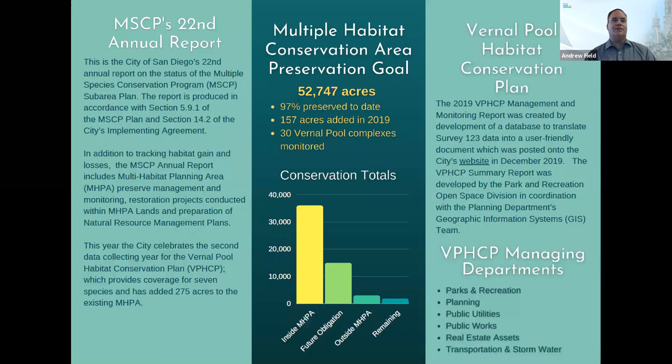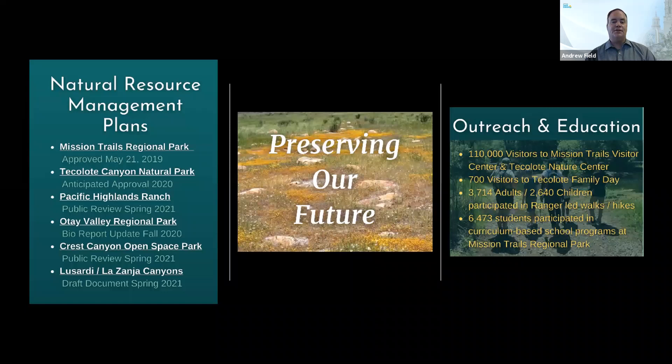As of 2019, the City of San Diego has reached 97% of the overall conservation goals for the city's Multiple Species Conservation Program sub-area. In 2019, 157 acres were added to the Multiple Habitat Planning Area. Our city has six Natural Resource Management Plans, NRMPs, that are currently in process. Mission Trails was approved in 2019, with five others projected to be completed by 2021, and there's a brochure in your package that includes that detail.